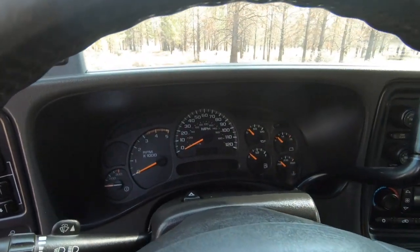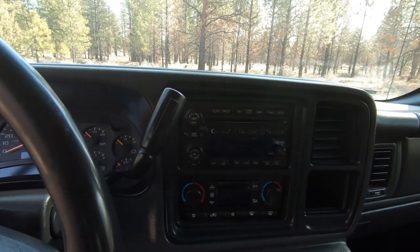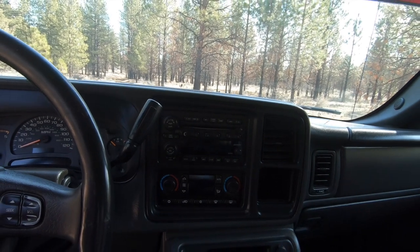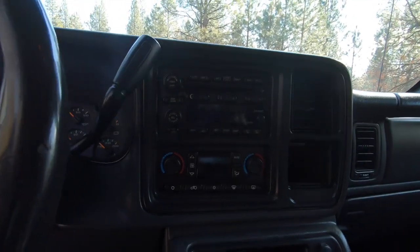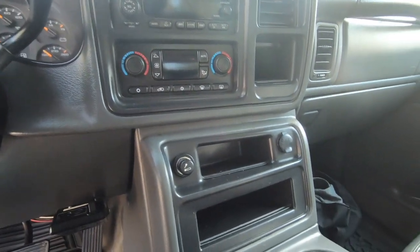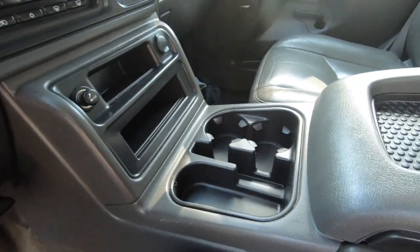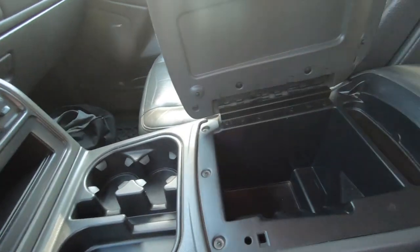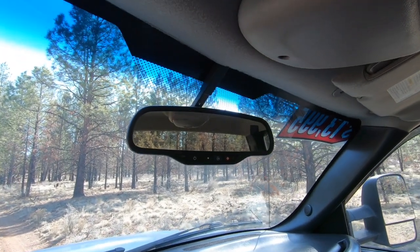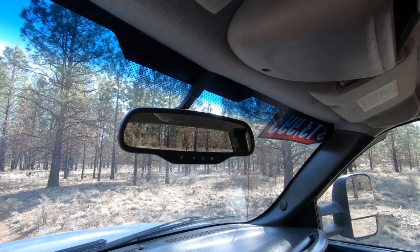There's a pretty clean overall instrument cluster. In the center dash we've got our audio system, which is AM/FM radio and it also has a six disc CD player. We've got dual zone climate control, a cigarette lighter and a 12-volt outlet, some storage compartments, cup holders, more storage space, and a nice large center console. The mirror is also self-dimming with integrated OnStar functionality, and in the upper right hand corner we've also got a temperature readout.